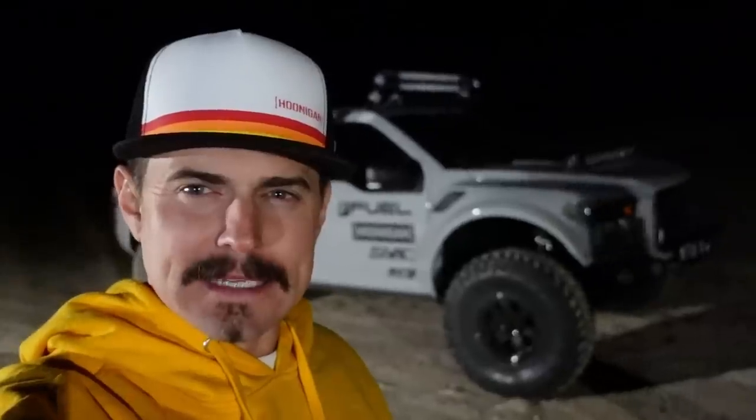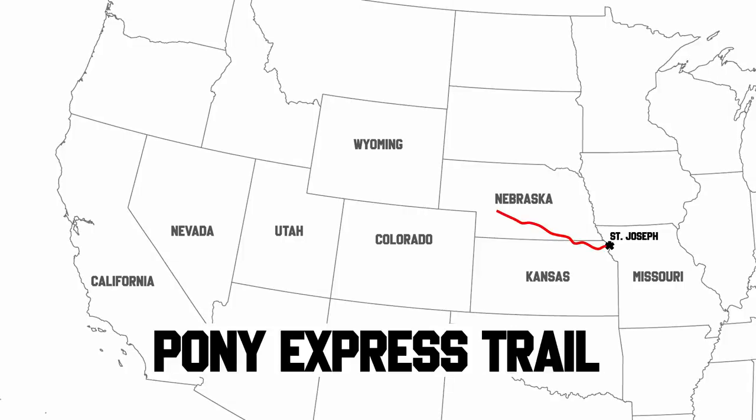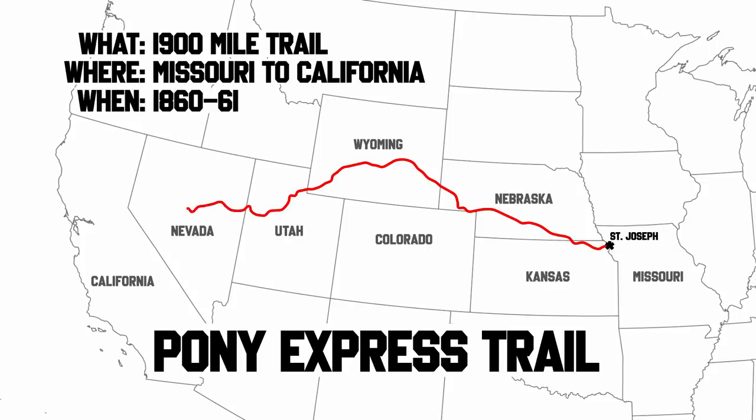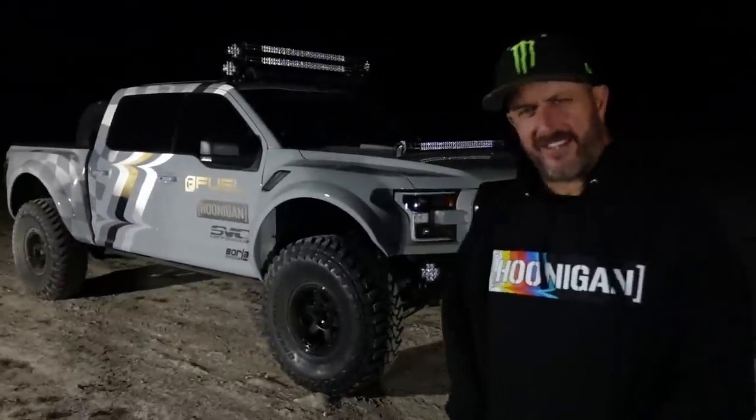We made it out to the desert. It's time to put these lights to the test. We're in the pitch black middle of nowhere. We have a fun little road that actually ends at the Pony Express Trail — a 1,900-mile trail that started in St. Joseph, Missouri and went all the way to San Francisco. It became obsolete in 18 months because they invented the telegraph. You learned something today. So let's get in the truck and see what these lights look like.